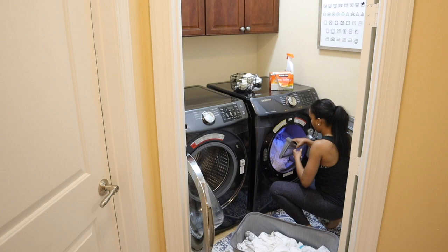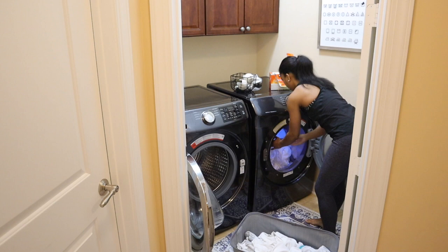I'm finally going to wash our brand new towels, so I'm going to take the tags off of those and throw them in.